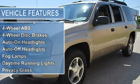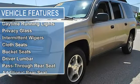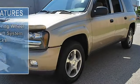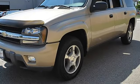4WD, trailer hitch receiver, traction control, electronic stability control, tires front on/off-road, tires rear on/off-road, aluminum wheels.